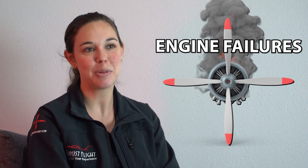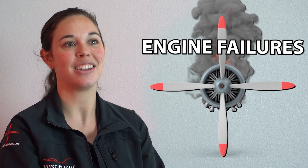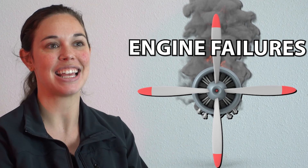Hey everyone, this is Liz Brassoff from Thrust Flight. I'm one of the chief flight instructors here and I'm also a first officer at a regional airline. Have you ever wondered what to do if your engine fails while you're in flight? Today we're going to talk a little bit about what to do if that occurs and the best actions to take in that scenario.